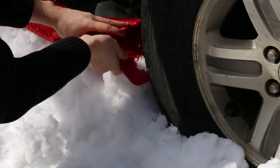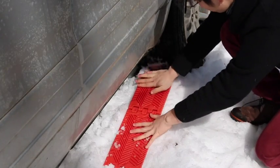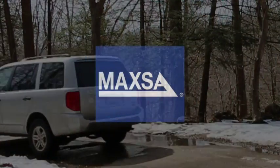The foldable traction mats from Max Innovations will help your vehicle out of snow, ice, sand, or mud independently and efficiently so you can be on your way no matter the weather. The foldable traction mats designed by Maxa.